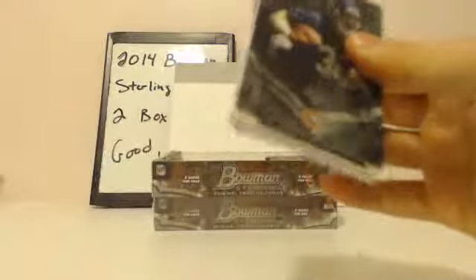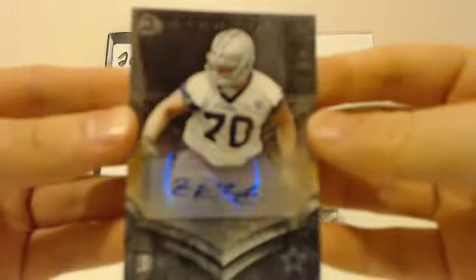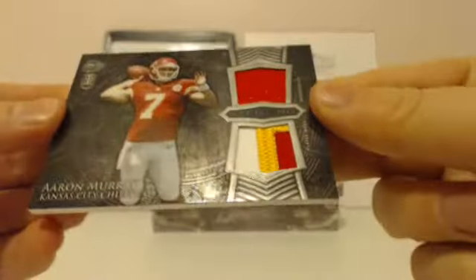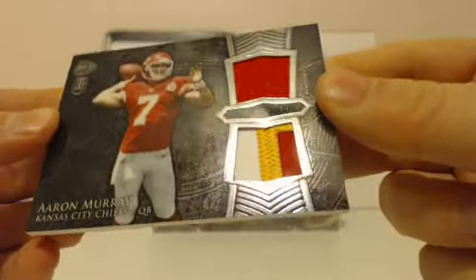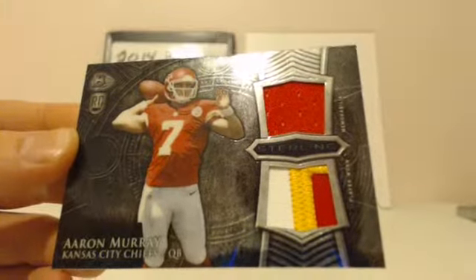Next pack: CJ Fredericks rookie, Devon Street rookie, Jordan Lynch rookie. First hit — Cowboys getting on the board. Zach Martin, Cowboys, rookie autograph. Next hit: Aaron Murray, Chiefs, three-color patch. Chiefs.